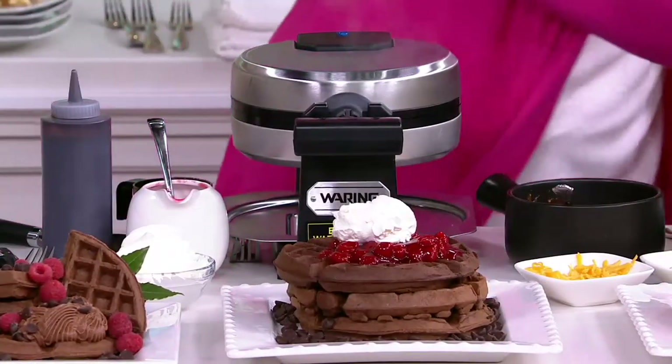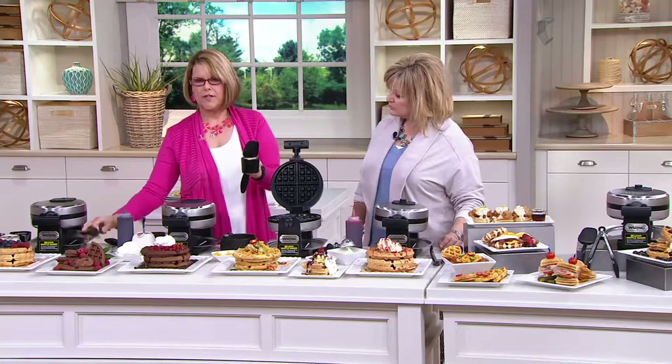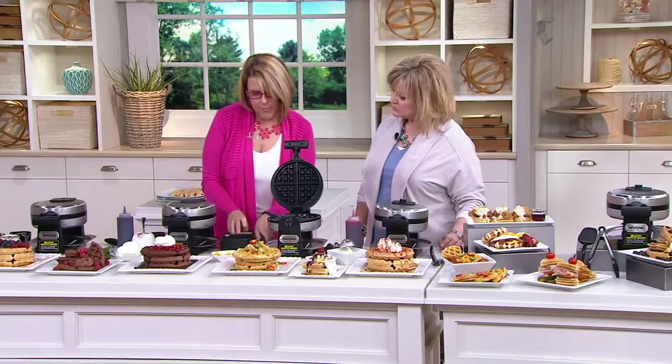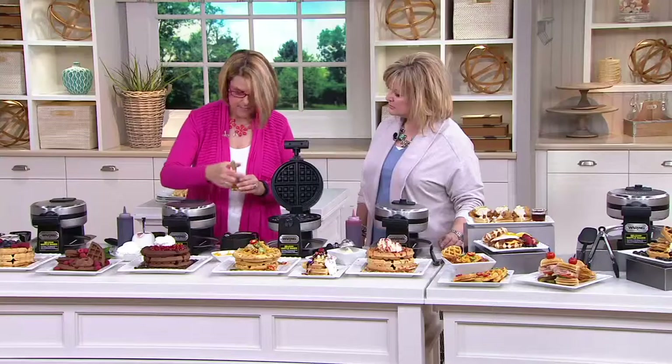Let's show everybody how to refill it. You get the cup that comes with it, and you get the spoon, and you get these beautiful tongs to take them off. These are like little bonus gifts that we're giving you. I like to spray it a little bit, put a little bit of oil if you want. The ready light's on.